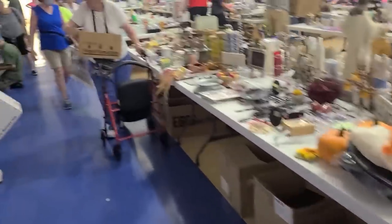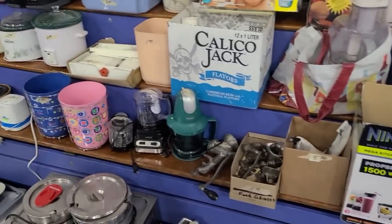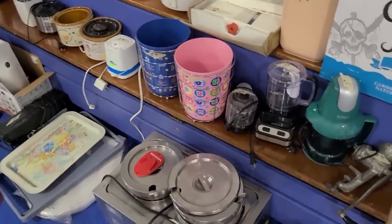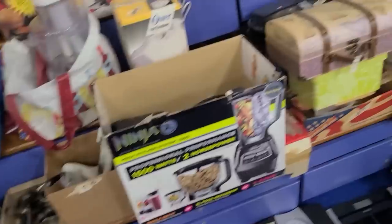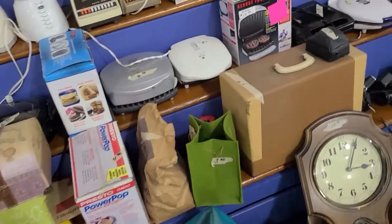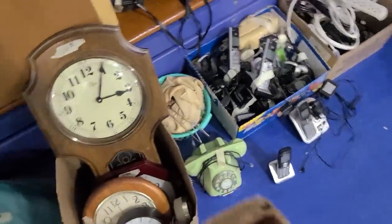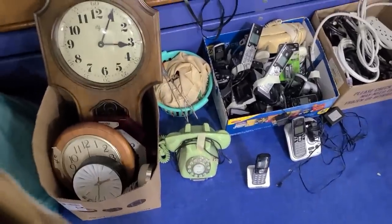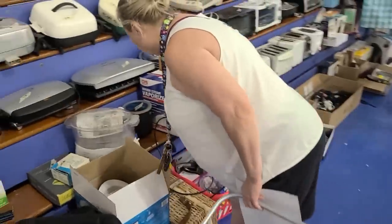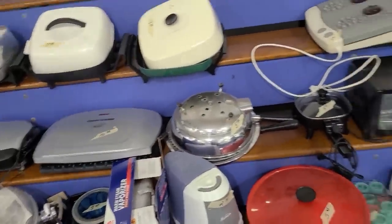They've got all these blenders and stuff. You gotta look because all these little mini crock pots — I love them. I have one and I use it; I got it at a yard sale a few years ago — it's a green one from the 70s. That green rotary-style phone isn't a real rotary phone. And apparently George Foreman made his way over here — he's not just at Goodwill, he's also at rummage sales.